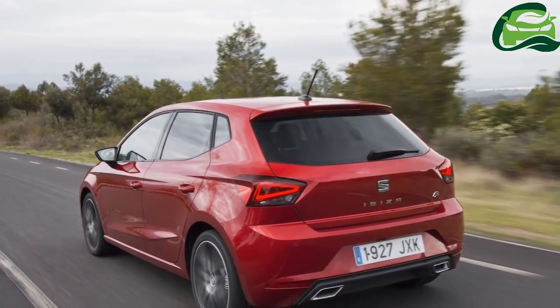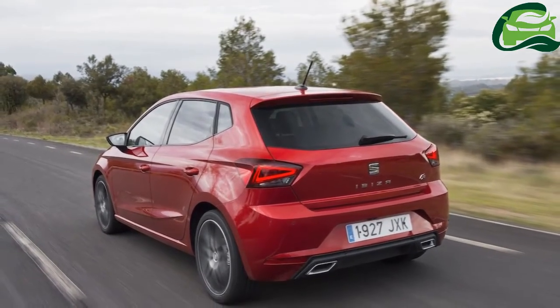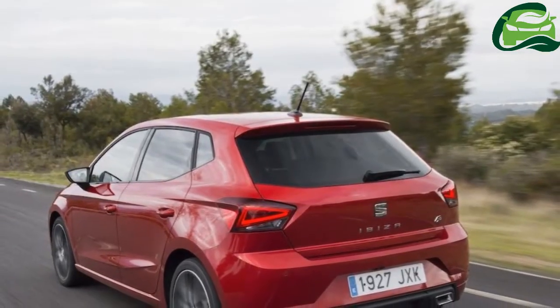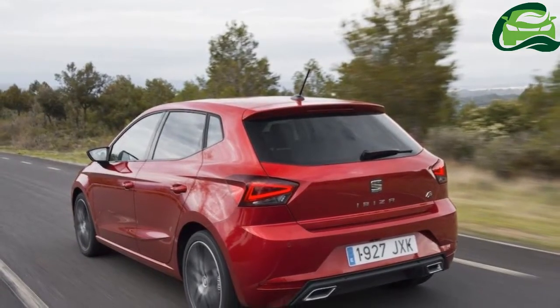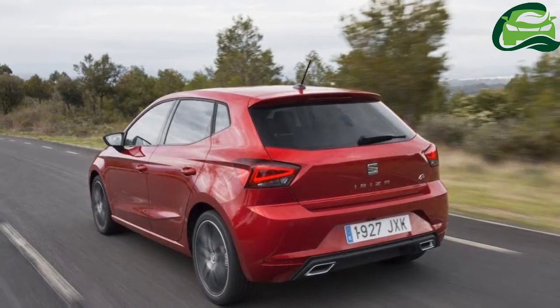The S comes with automatic lights and autonomous emergency braking, although only the front windows are electrically operated. 15-inch alloy wheels come with SE variants, as do front fog lamps, automatic wipers, cruise control, and multicolor ambient lighting and a multimedia package,